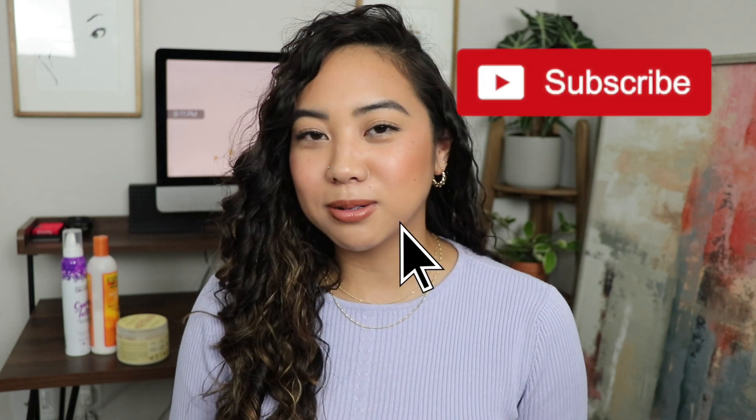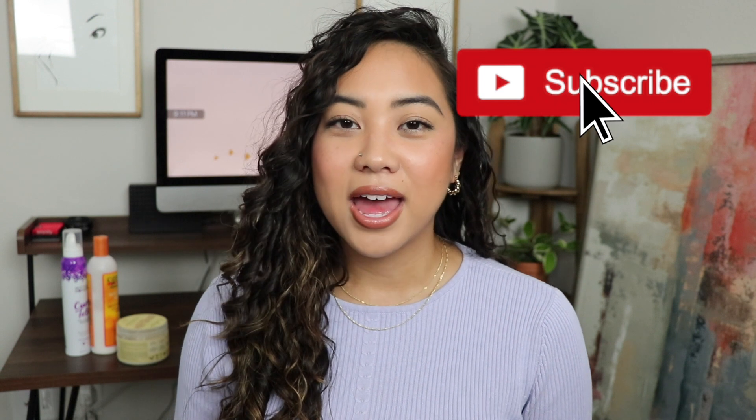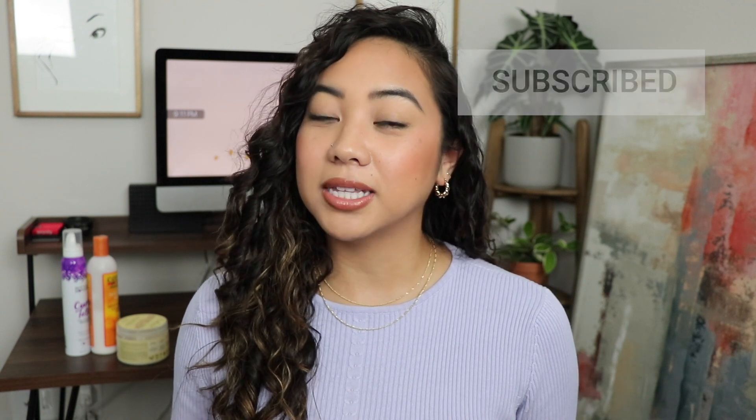Hi everybody, welcome back to my channel and if you're new, welcome! My name is Christina and I share all my own experiences with all things beauty. If you're looking for the best and most honest reviews and how-to's from a consumer's perspective, please make sure to subscribe to my channel, like this video, and leave any questions or comments down below.